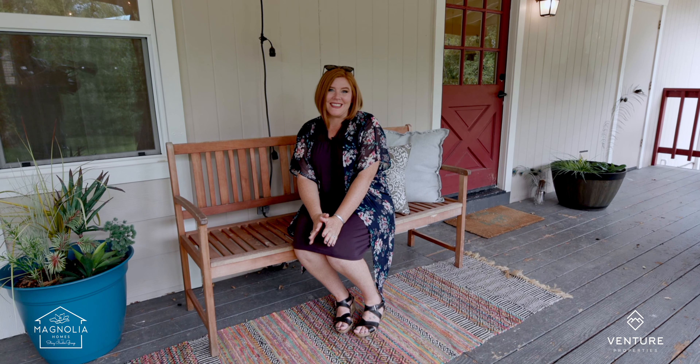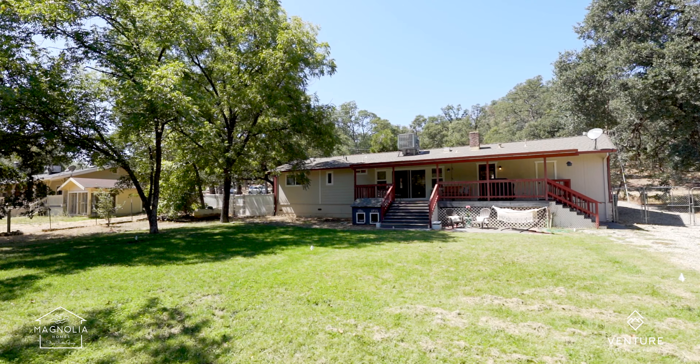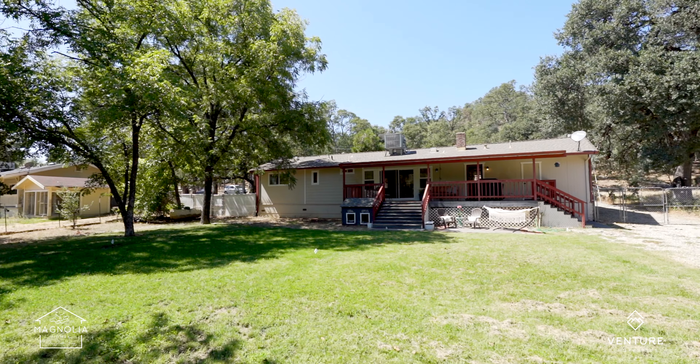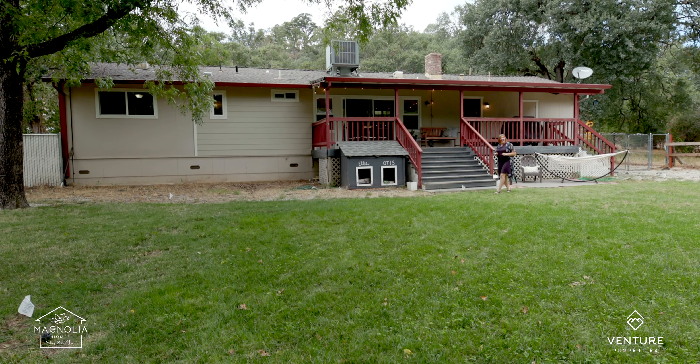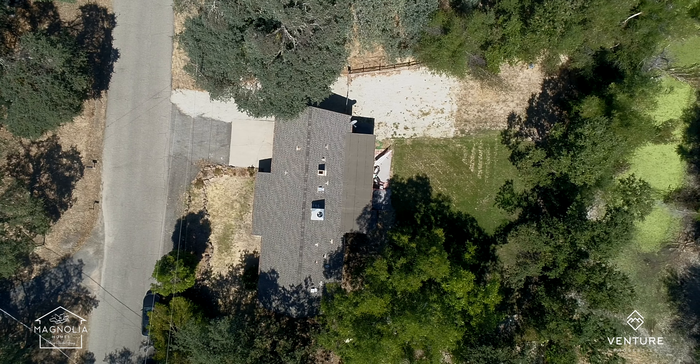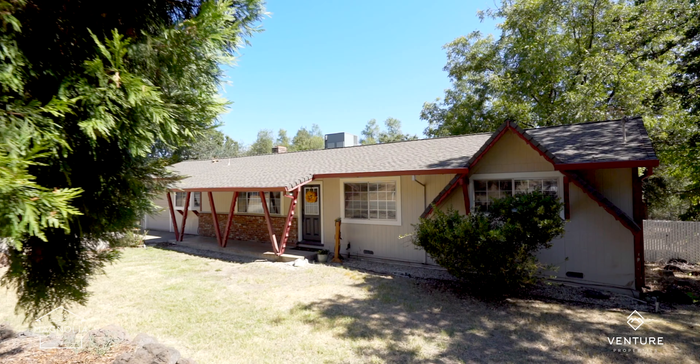You'll love hanging out here on this big covered back deck. All that's missing is you sitting out here drinking some lemonade. And this is the view you'll enjoy from your covered back deck — this huge, beautiful, grassy backyard. This lot is almost a third of an acre and it backs up to the neighbor's pond. There's even gated RV and boat parking, so there's room for you to bring all your toys.